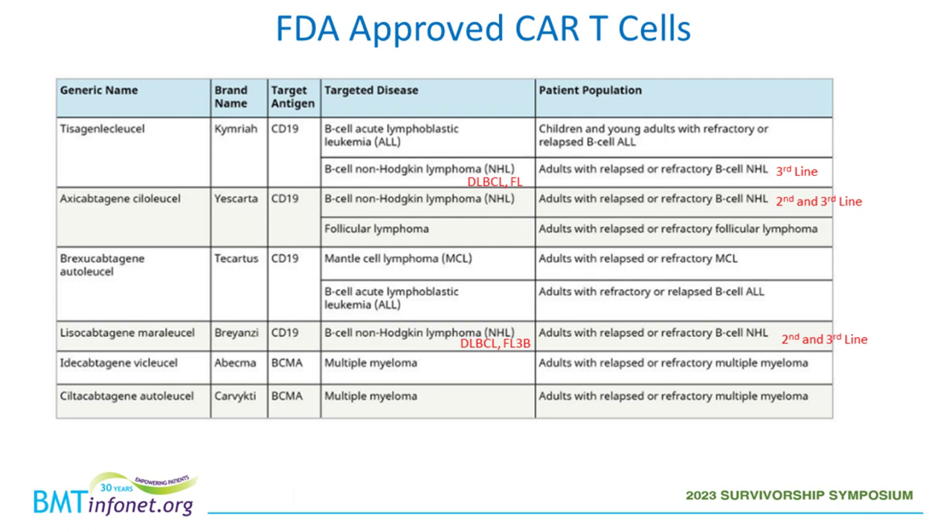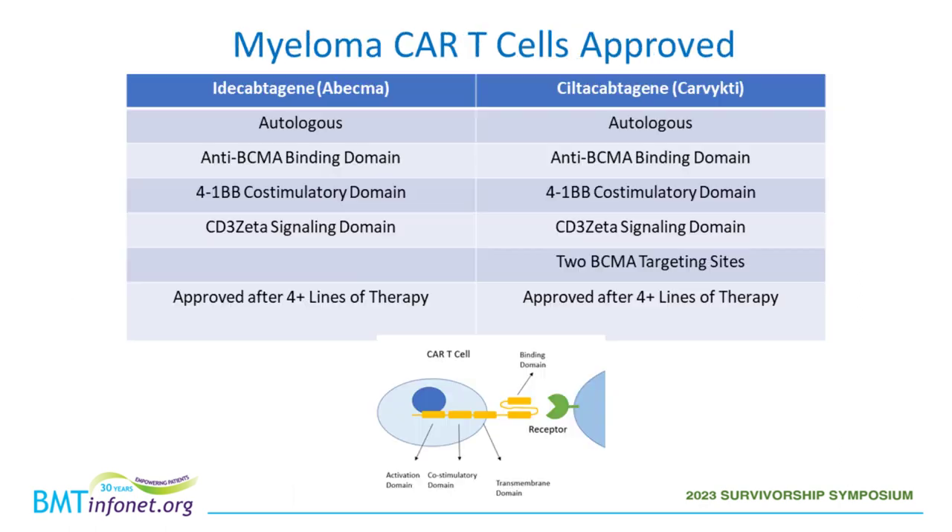This slide shows all FDA-approved CAR-T cells, many of which are for lymphoma and leukemia. On the lymphoma side, earlier approvals required two prior lines of treatment as third-line therapy; we've also added other histologies including follicular lymphoma and mantle cell lymphoma, and there are products approved for acute lymphoblastic leukemia. On the myeloma side, the two products we'll spend more time on are ida-cel (idecabtagene vicleucel) and silta-cel (ciltacabtagene autoleucel). Currently, both require patients to have had at least four different lines of therapy.